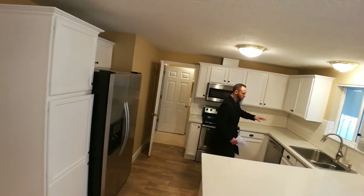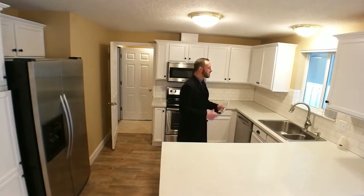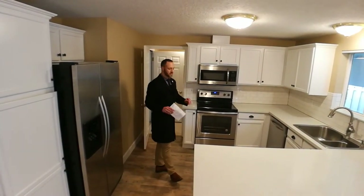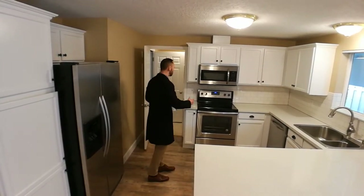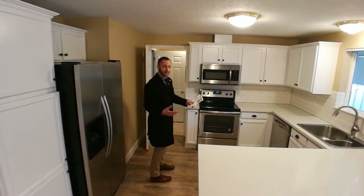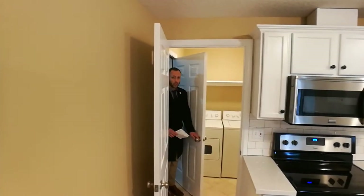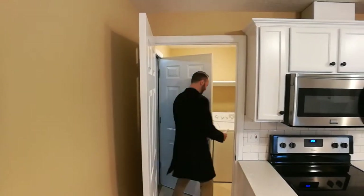New cabinetry in the kitchen with backsplash tiles and quartz countertop, sticking with a very light, open feel — white cabinets and light quartz. New appliances as well, making this home completely move-in ready.